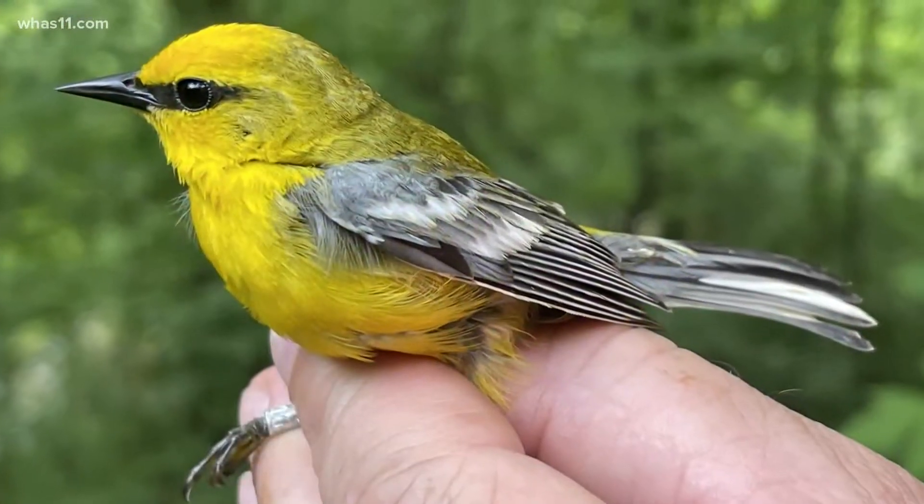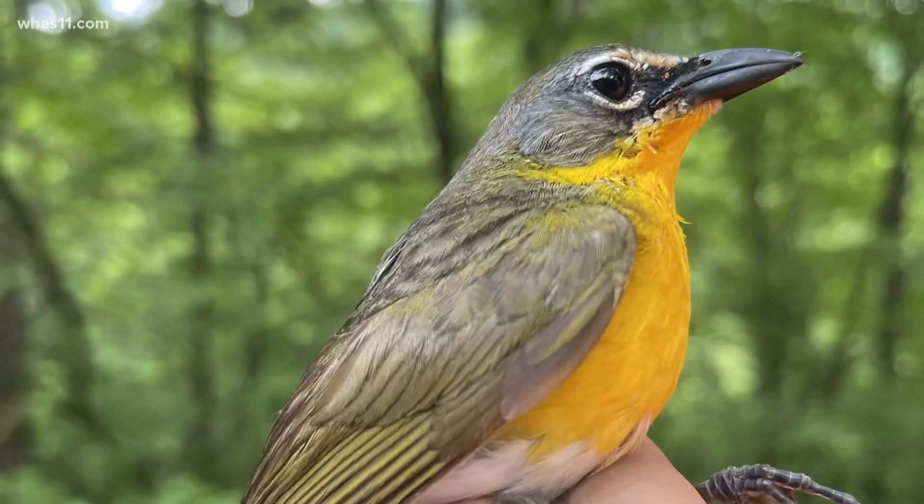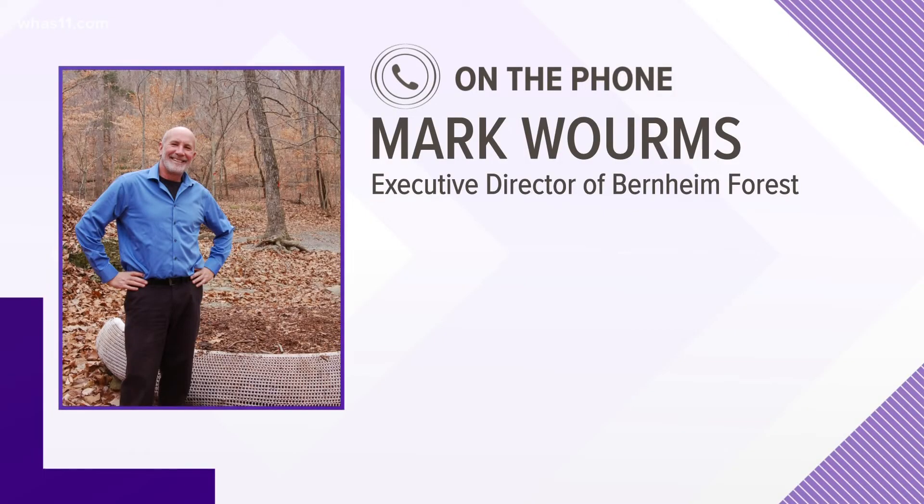This afternoon I talked to Mark Worms, the longtime executive director at Bernheim Forest, who told me it's a traffic jam up there. You have things like hawks and raptors of all kinds that are moving through right now, and of course this is a great time for sandhill cranes.